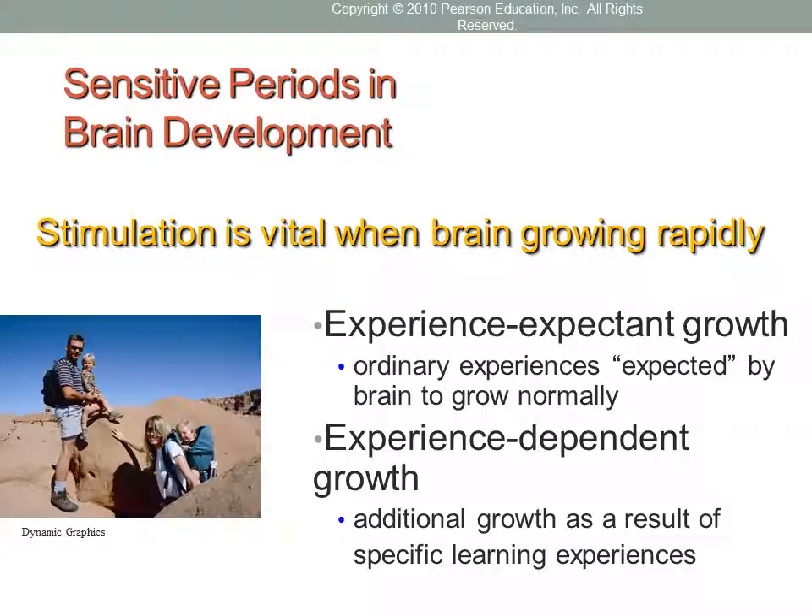Stimulation of the brain is vital during periods in which it's growing more rapidly — these are called sensitive periods. Studies of individuals who grew up in extremely deprived environments — such as animal studies where subjects were confined to a plain cage with no stimulation, no touch, no movement, no verbal interaction — show that this extreme deprivation results in permanent brain damage and loss of functions.